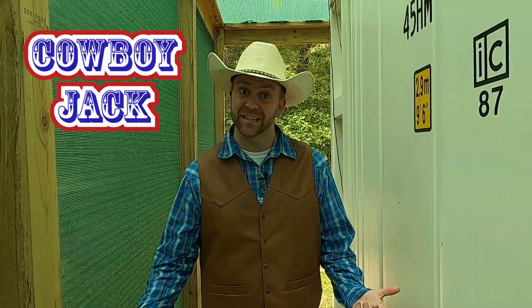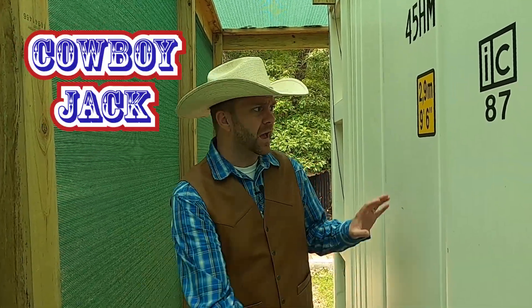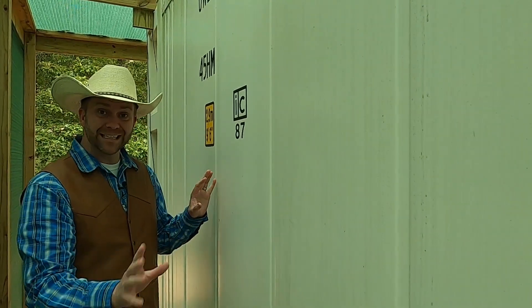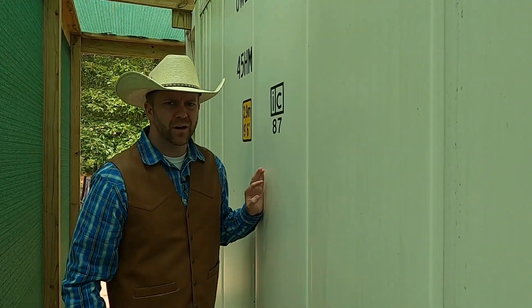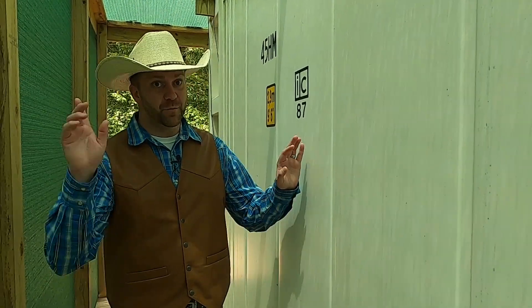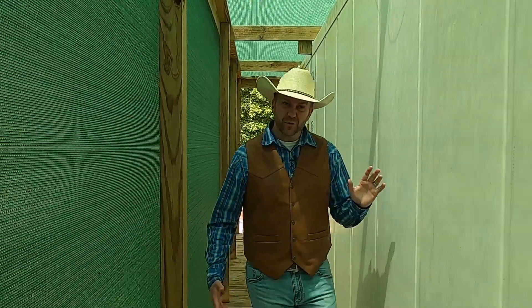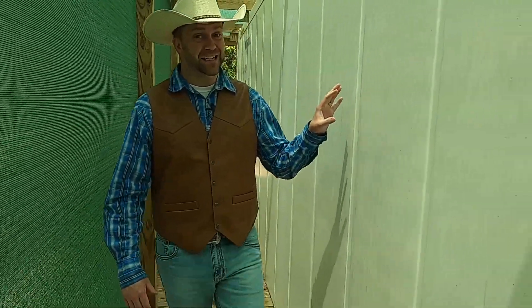Howdy, cowboys and cowgirls. I'm Cowboy Jack, and I'm really excited. Today I have a big surprise for you. I'm standing here with what looks like a big wall, but this is actually a shipping container that's been turned into something really unique. Come on, guys, let's head this way. We're here in Oak Ridge, Texas today, and I am so excited for you guys to get to see what I'm up to.